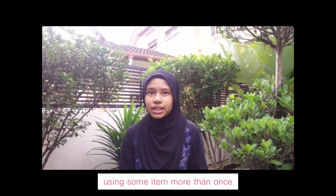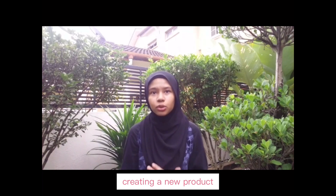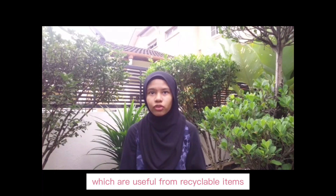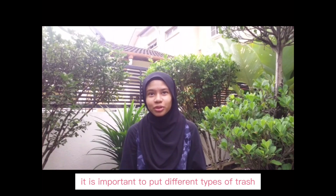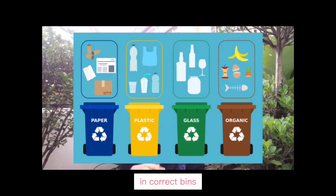Reuse means using some items more than once. Next, recycle. Recycle means creating a new product which is useful from recyclable items. Therefore, it is important to put different types of trash in the correct bins.